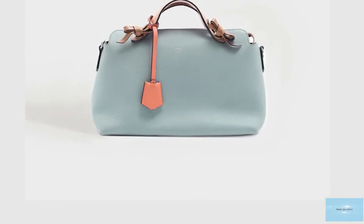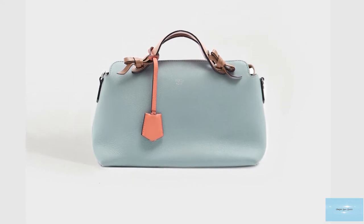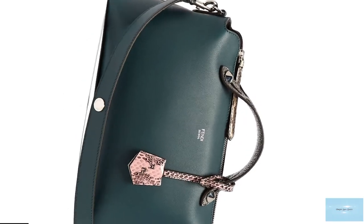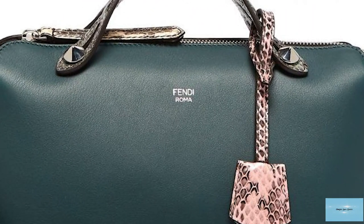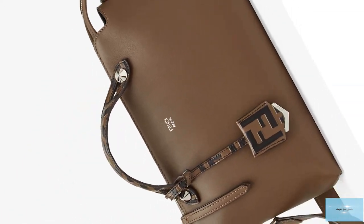The Fendi By The Way bag commonly features two versions. One version is hot stamped with the signature Fendi Roma logo emblazoned on the front, in addition to having a customisable leather pendant. The other version does not feature the large hot stamped Fendi logo but features a small Fendi Roma script logo at the top of the bag.